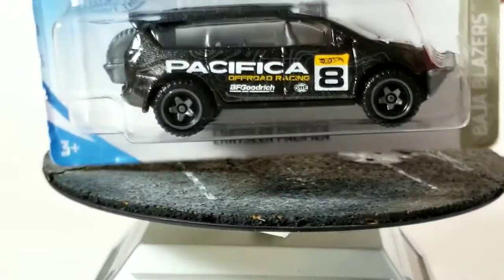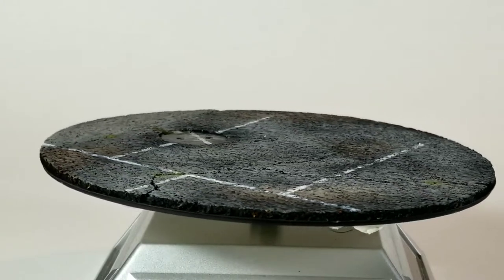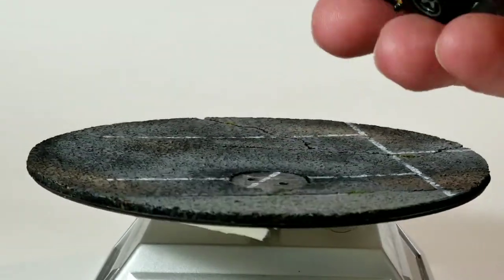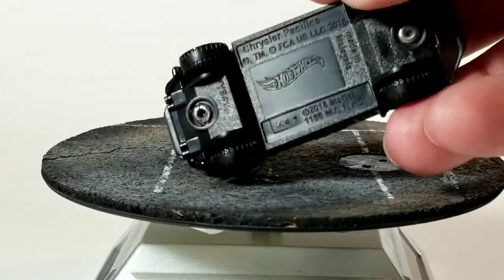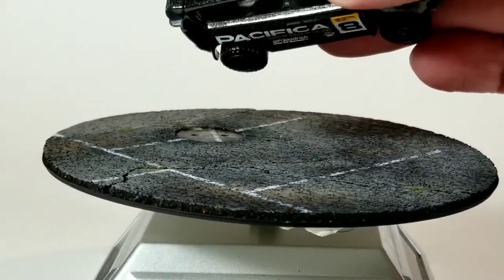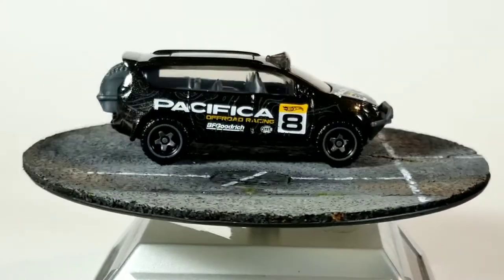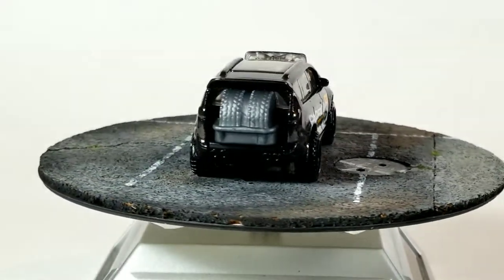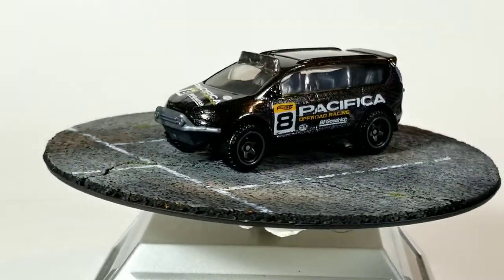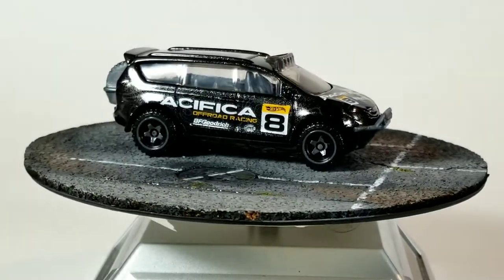First we'll start ripping some of these mainline cars — we'll do this Chrysler Pacifica first. Another kind of Baja or off-road version. Looks like it's got a plastic base, plastic wheels, and it feels like a metal body. If you haven't seen it up close, there's like a little go-kart — or like a little Power Wheels — in the back of the minivan. Very cool version. I think there's at least two or three different paint schemes of this new Chrysler Pacifica off-road minivan. This is one I didn't have yet, and it's a fairly new casting.